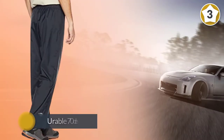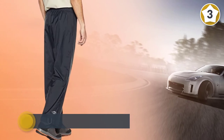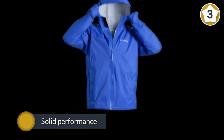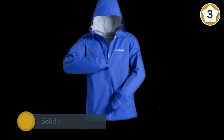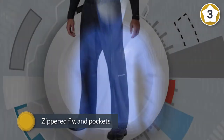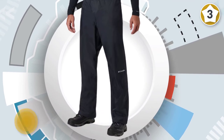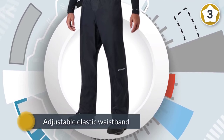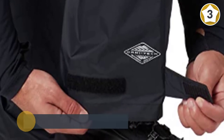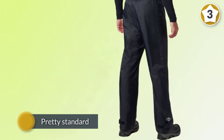Number three: Columbia Men's Rebel Roamer Rain Pant. This is a durable 70-denier nylon waterproof pant, non-breathable, with solid performance. What you'll lose out on are zippered cuffs, a zippered fly, and pockets. The draw-cord adjustable elastic waistband is pretty standard across the industry for waterproof hiking pants. You won't find any innovations here — just the best men's rain pants for the money.